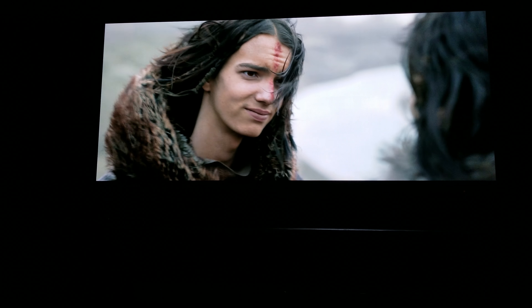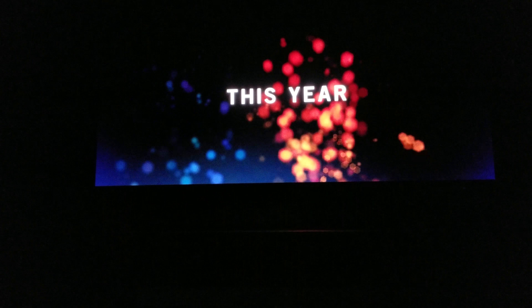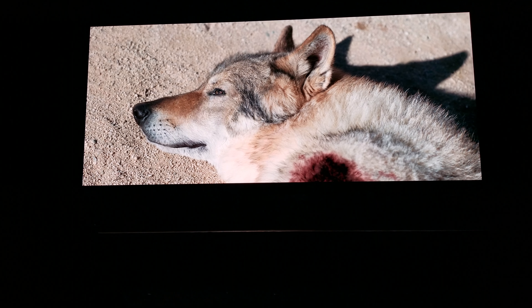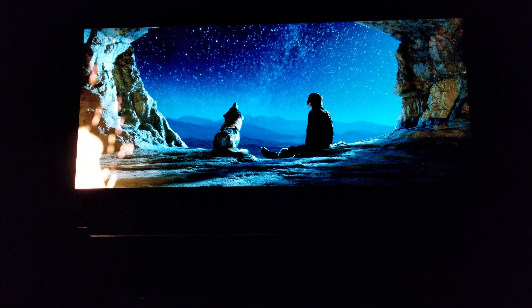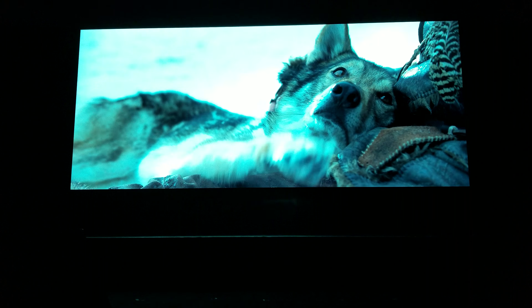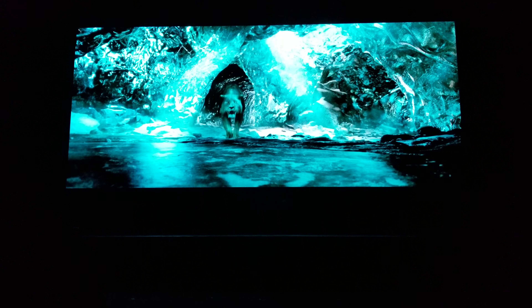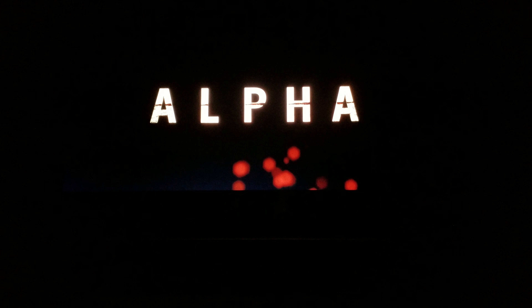My father always told me — when there are no leaders to follow, you must become one. Alpha.